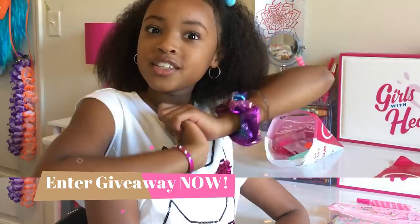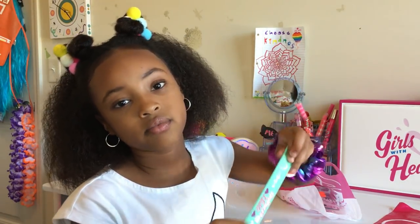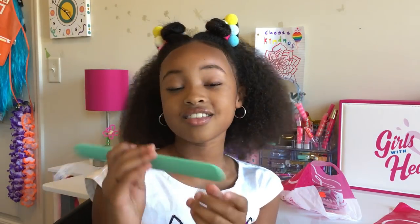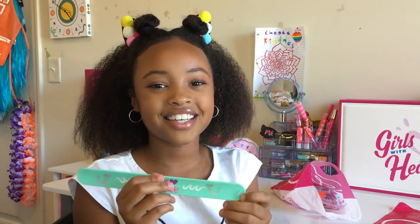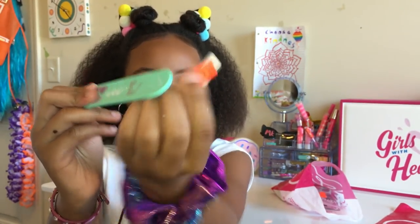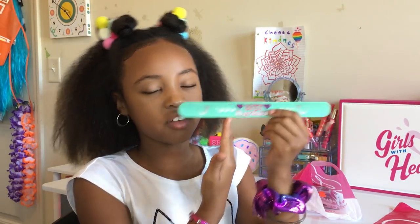Now let's get into the haul! So the first bag of the Justice clearance haul — I cannot believe how many low prices I got with all this stuff. It was just mind blowing. I almost screamed at how low the prices were. First we've got this awesome mermaid slap bracelet. It is awesome, and the color is great. It says 'best mermaids' — like best friends, get it? It was in the clearance section at $1.99, and then it went down 50% off. This awesome slap bracelet for $1!